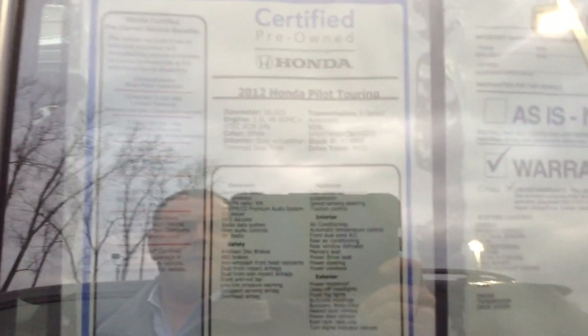It is a certified vehicle. So you get the balance of seven years or 100,000 miles on the powertrain warranty, and 12 months, 12,000 miles of non-powertrain warranty.